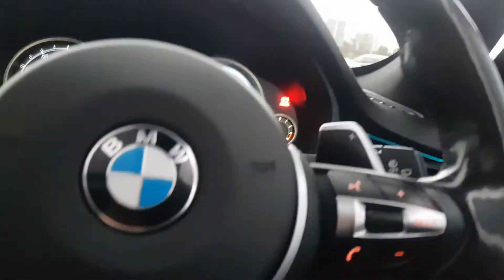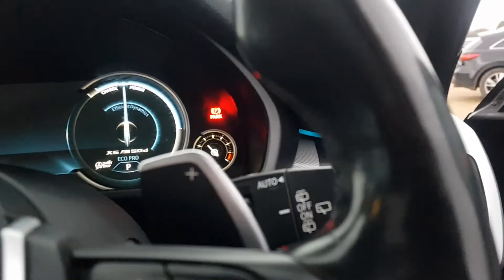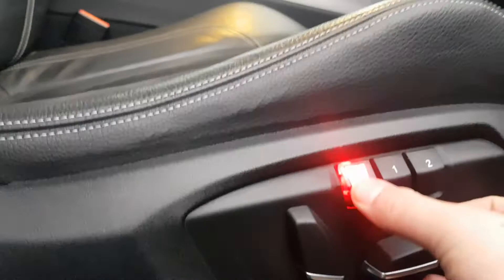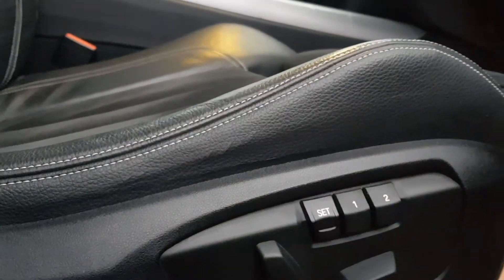Popping outside the car briefly — you also have electric memory seats on this vehicle. You can fully adjust them, and once adjusted you can set them to whichever memory position you want.